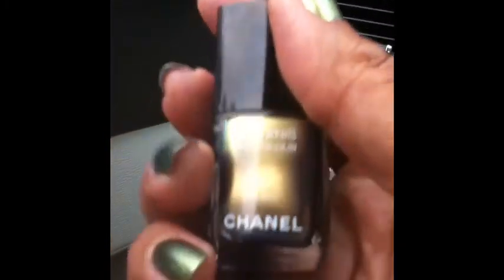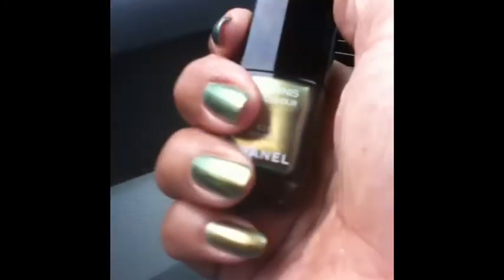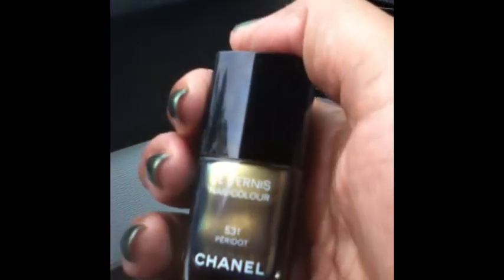Do I recommend it? Yes, I do. It's called Peridot by Chanel, and this is the bottle. This is Represented 50 Plus — enjoy!